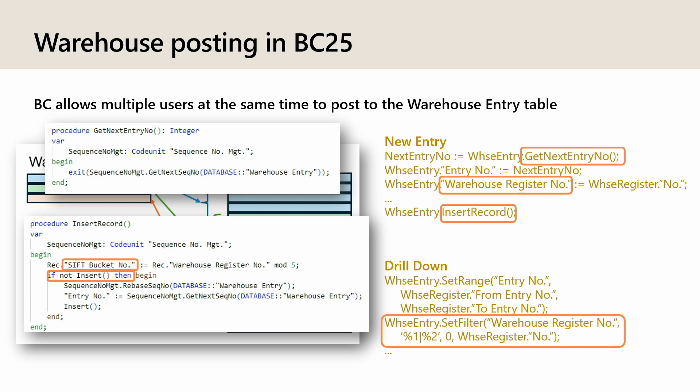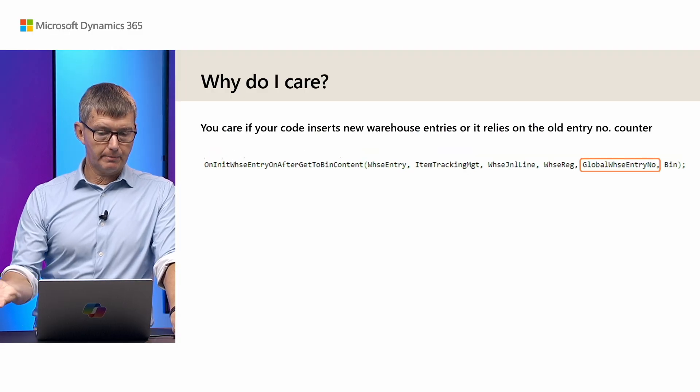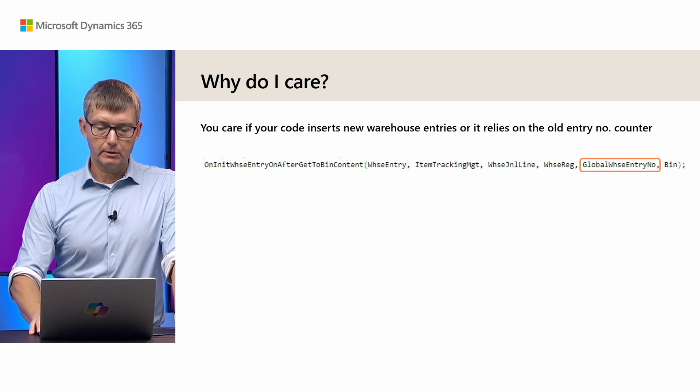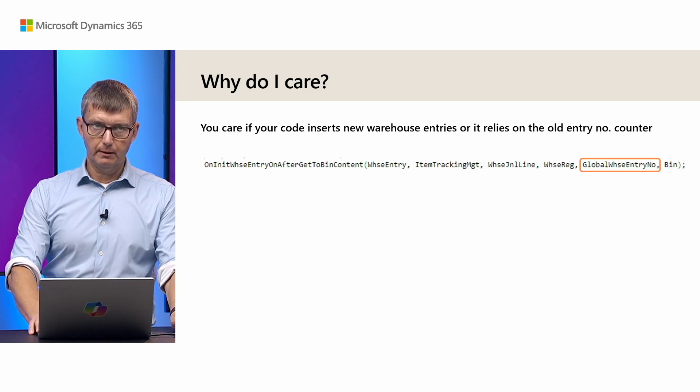Why do you care? You care if you work on warehouse entries and have an extension that creates entries or relies on the way we assign numbers. For instance, we have an event called on-init that we call after we have initiated the warehouse entry but before we insert it. You can see we pass the current counter or entry number, and we also pass the warehouse register. I suspect somebody uses it to insert extra warehouse entries, and if you do then you might want to implement the same pattern as we have done.